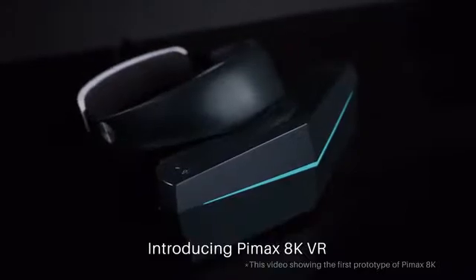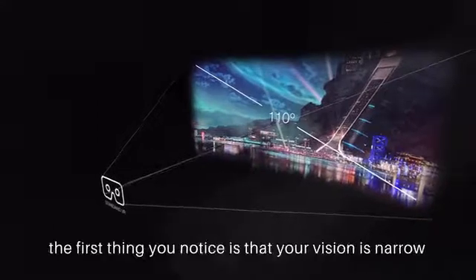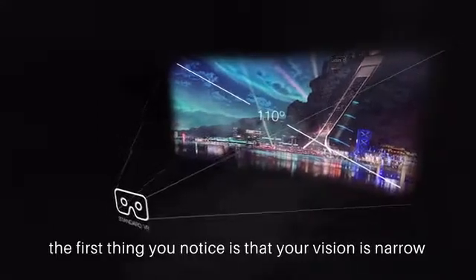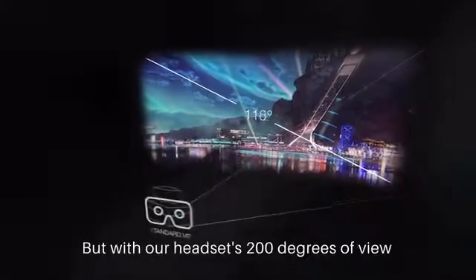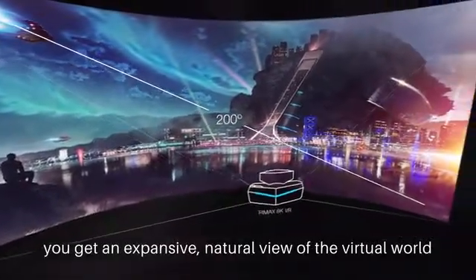Introducing Pimax AK-VR. When you put on a conventional VR headset, the first thing you notice is that your vision is narrow and surrounded by darkness. But with Pimax's 200 degrees of view, you get an expansive, natural view of the virtual world.